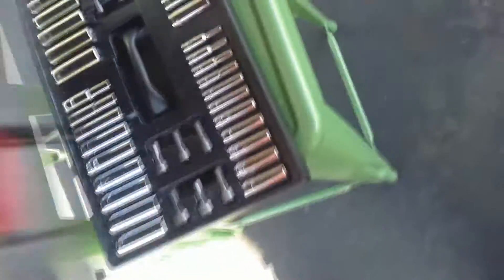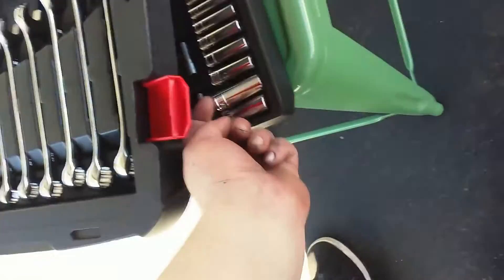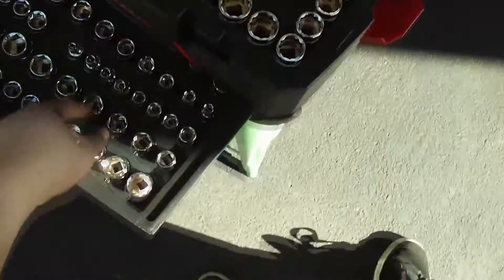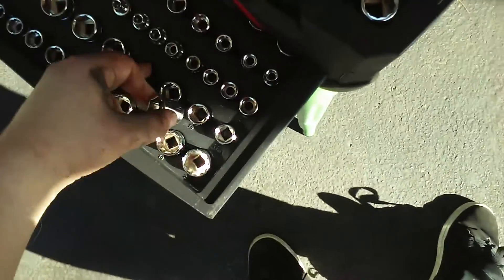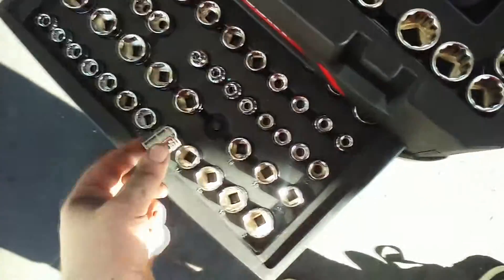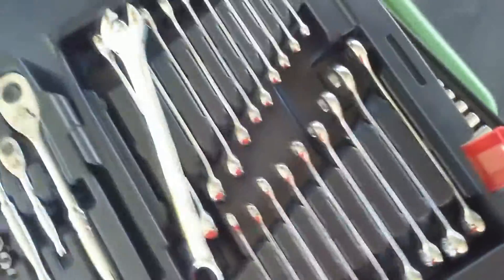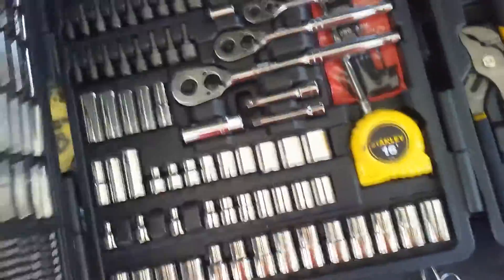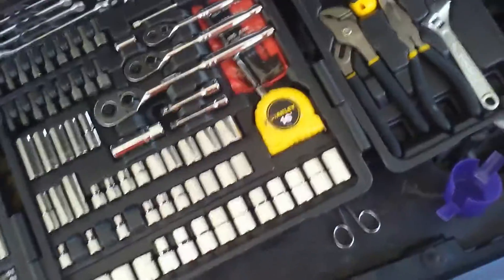The quarter-inch and deep sockets over here will fall out — they're not locked in at all — but it's not really a problem because of their location. When you pick this up, they sit right inside. The other sockets are all locked in with little pins using friction, so eventually that will wear out and those will fall out too. The wrenches are held in with little nubs, so I'm not worried about those. With my old Stanley set used over a couple of years, I'd have had tools everywhere — this one seems pretty good for keeping things in place.